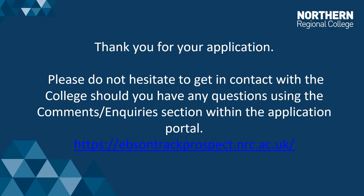Thank you for your application and thank you for your time. If you have any further queries, please do not hesitate to get in touch with myself, Mark Walker, or the College.